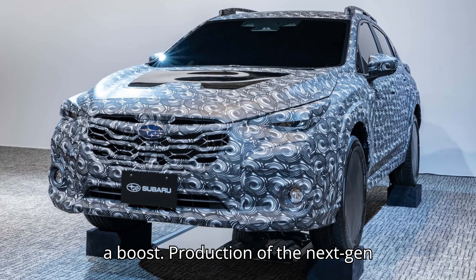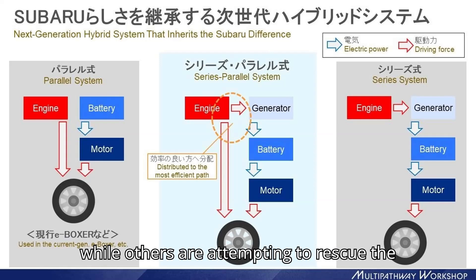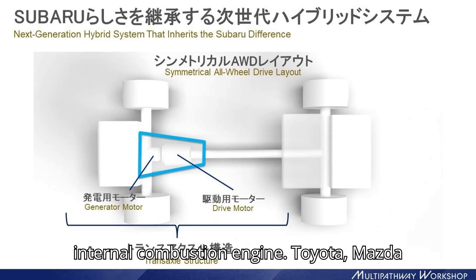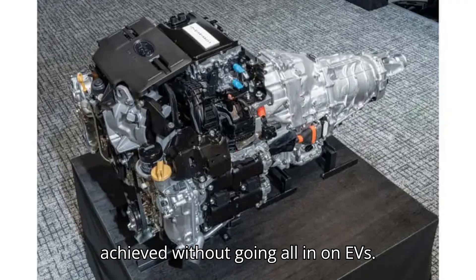Production of the next-gen hybrid powertrain starts this fall. Some automakers are trying to save the manuals while others are attempting to rescue the internal combustion engine. Toyota, Mazda, and Subaru held a joint conference to explain how decarbonization can be achieved without going all-in on EVs.